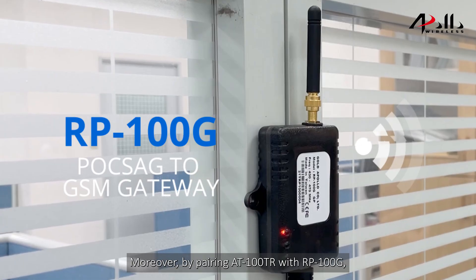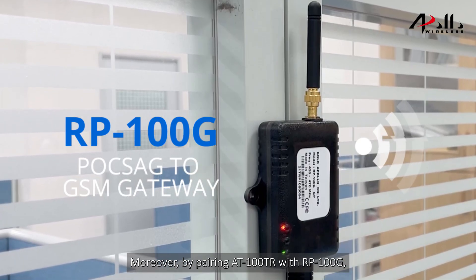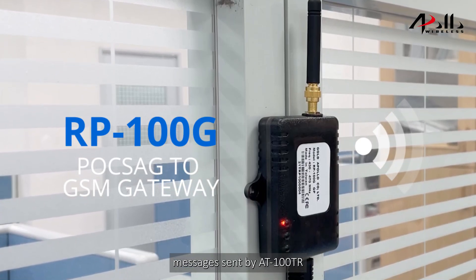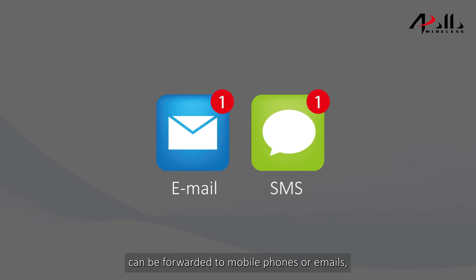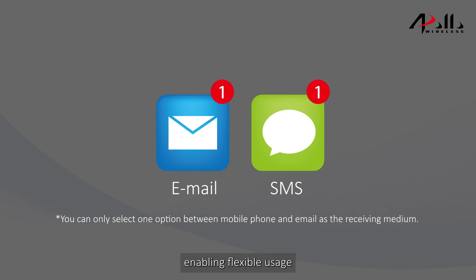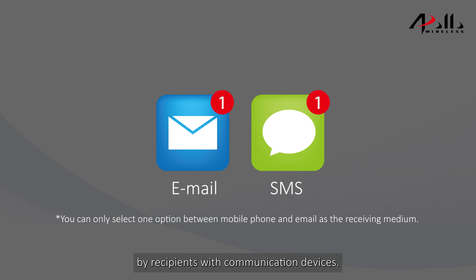By pairing AT100TR with RP100TR, messages sent by AT100TR can be referred to mobile phones or emails, enabling flexible usage by recipients with communication devices.